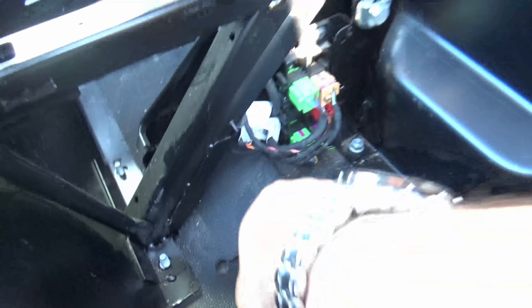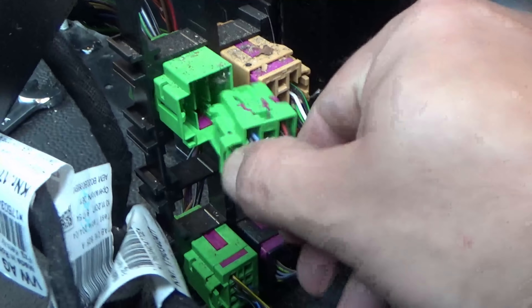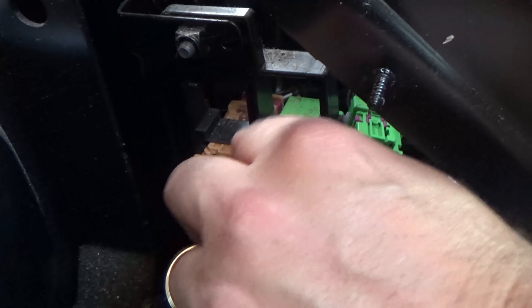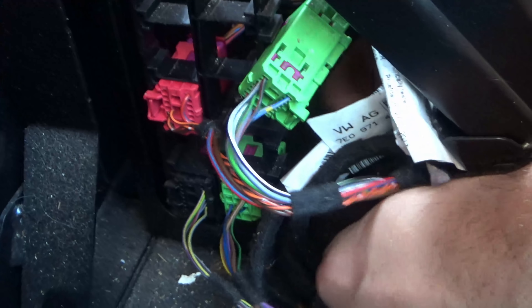We need to remove this here, and in order to do that we need to get the seats out. We also need to pull these covers off, pop the seat open, clear out all the rubbish, and then remove these eight bolts. To remove that from the spanner, press the button — good. Then you can use that to spin the bolts off. Press the button again and it'll stay on.